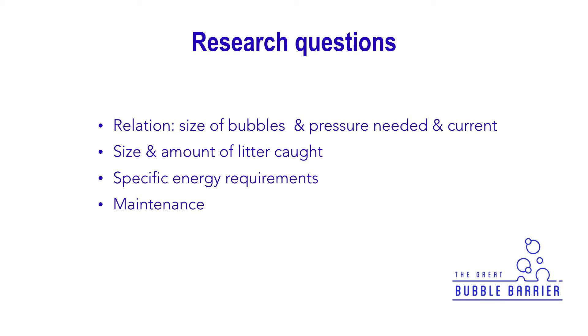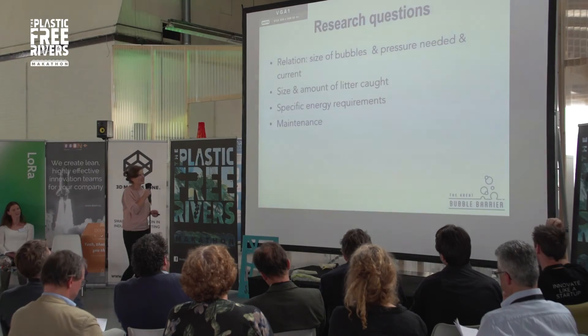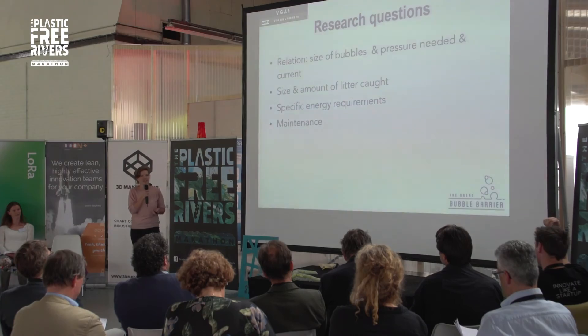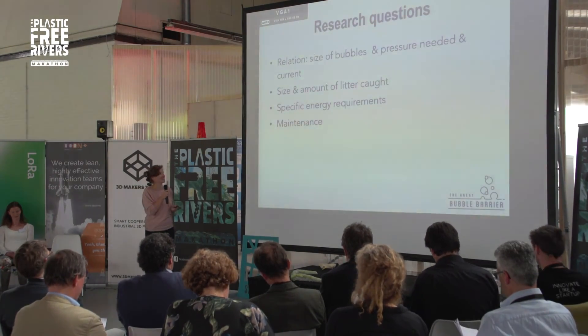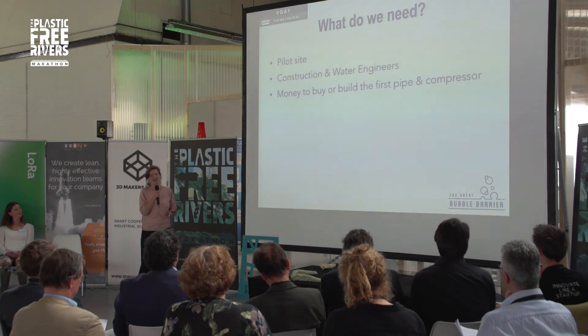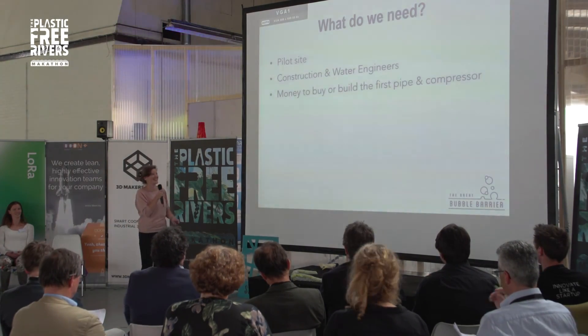We still have some research questions that we would like to answer in a pilot. For example, the size of bubbles in relation to pressure needed, and the current of each river, the size and amount of litter that we can catch. We want to specify the energy requirements — we know it's really low in maintenance, but we want to know exactly how much is needed. We need a pilot site for that, we need construction and water engineers, and we need money to buy the first pipe and compressor. So if you could help us, please come to us.